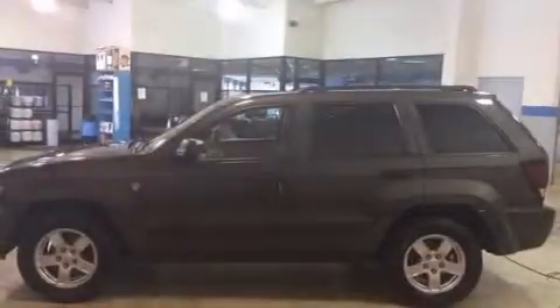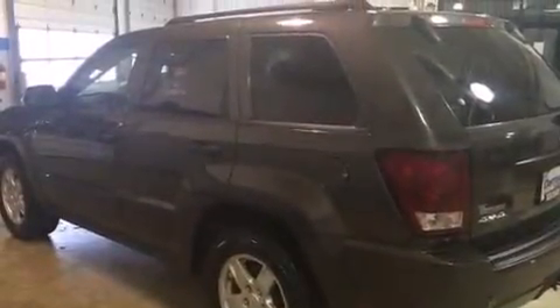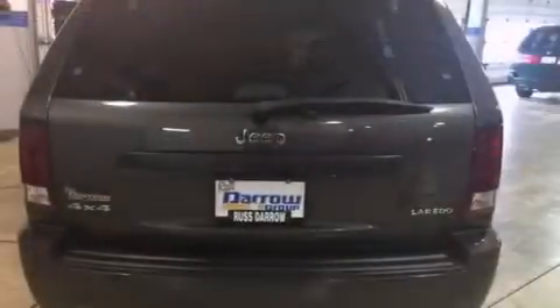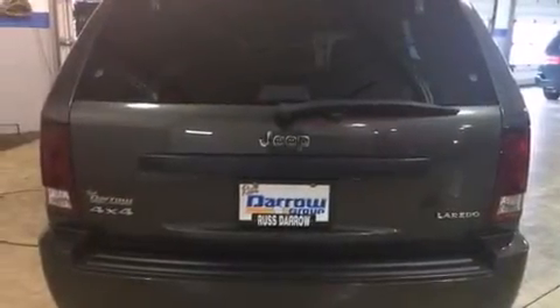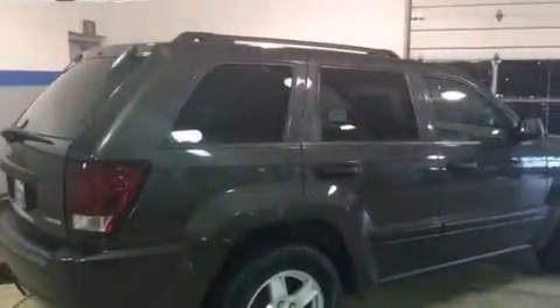Features include the trailer towing feature group, alloy wheels, cruise control, dual power seats, air conditioning, a split-folding rear seat, an auto-dimming rearview mirror, a home link feature, a rear window defroster, and a sunroof that enables you to fill the cabin with fresh air at the push of a button.